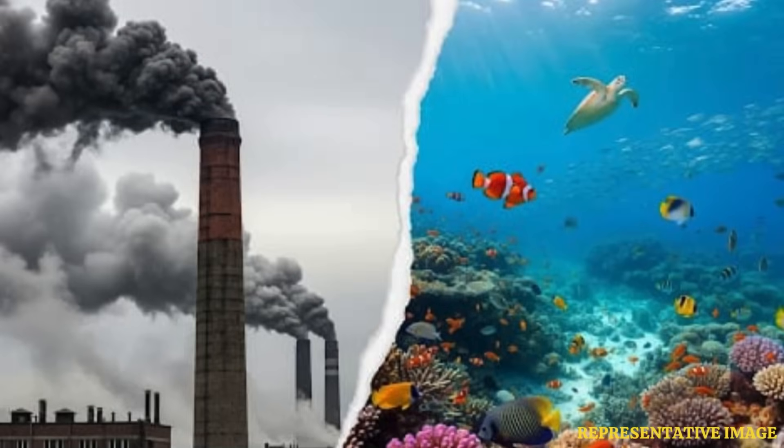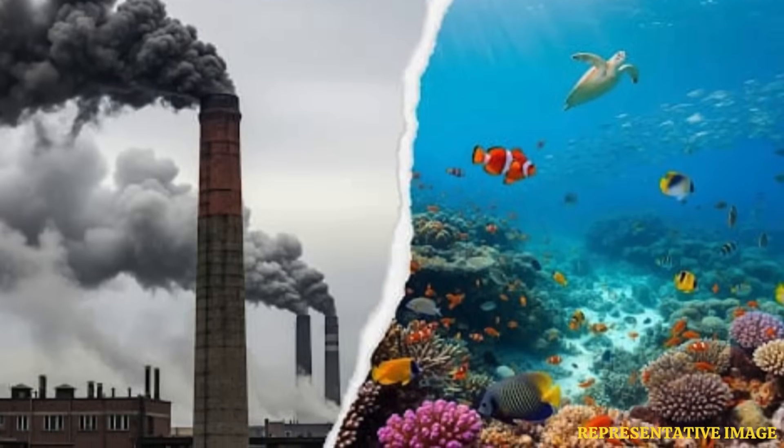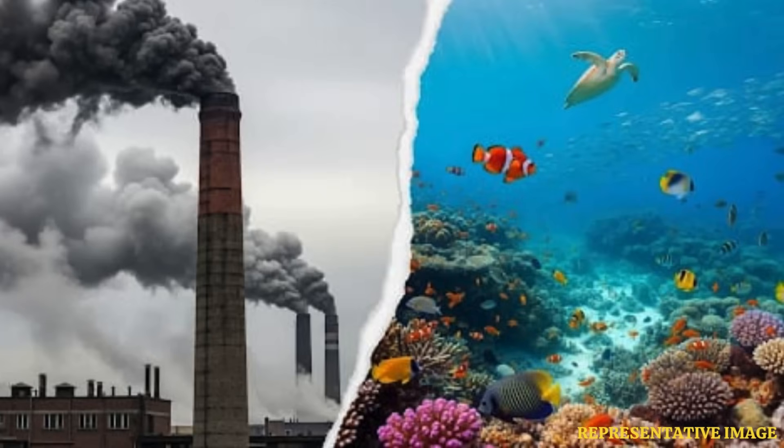Currently, captured CO2 is stored under the ground or sea inside erstwhile oil wells. The study posits that adding some chemicals can convert CO2 into bicarbonate, which can be simply stored in seawater.